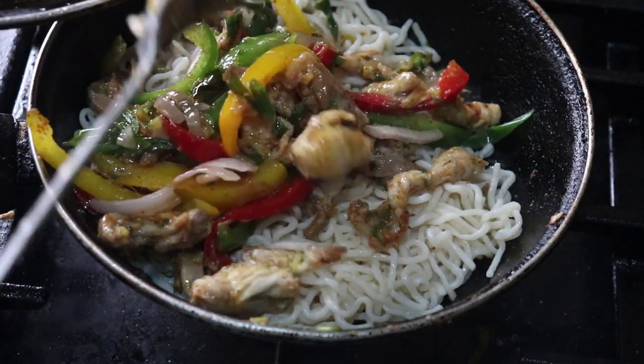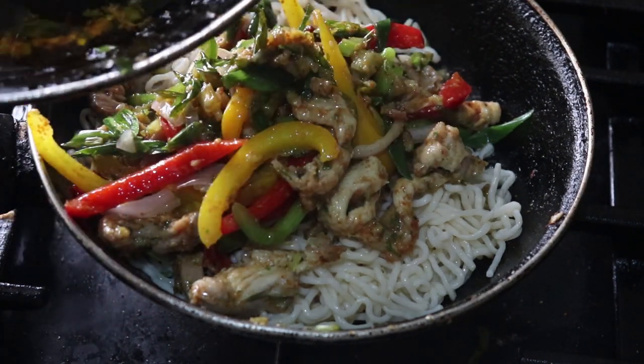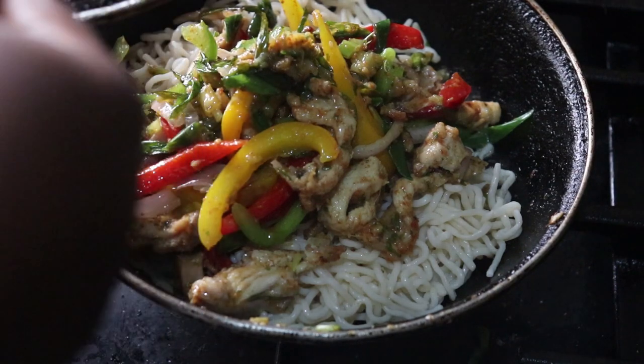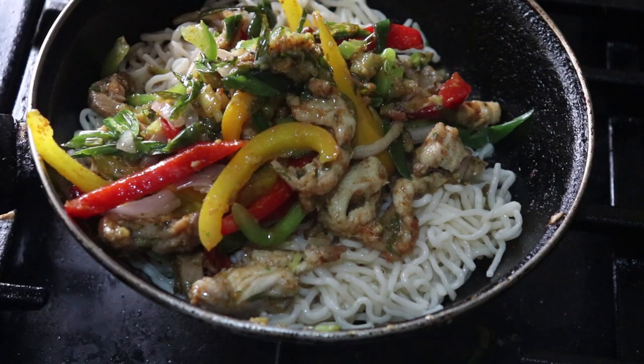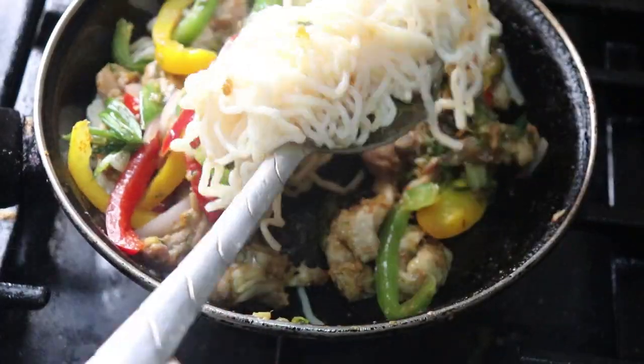I went ahead and added some soy sauce to enhance the flavor. I'm so proud of myself — the way I killed this with so much spice, it was so delicious.